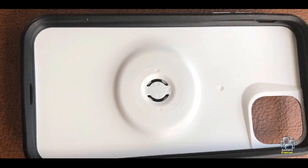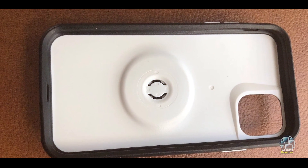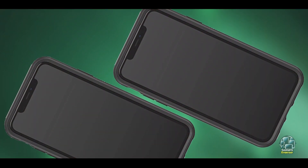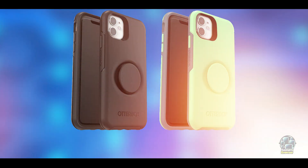Usability: The case is designed for ease of use, with precise cutouts for all buttons and ports. The pop socket's functionality is integrated seamlessly, providing both grip and stand features without adding excessive bulk. The case also supports wireless charging, making it convenient for everyday use.